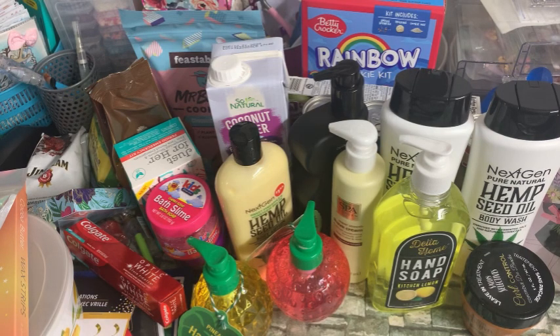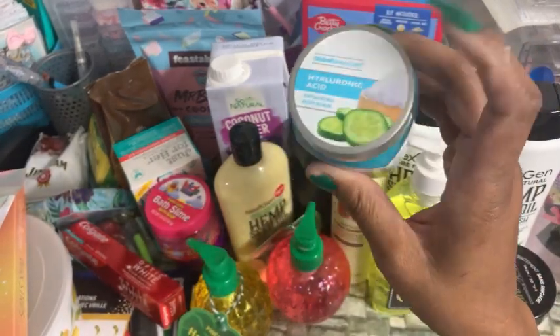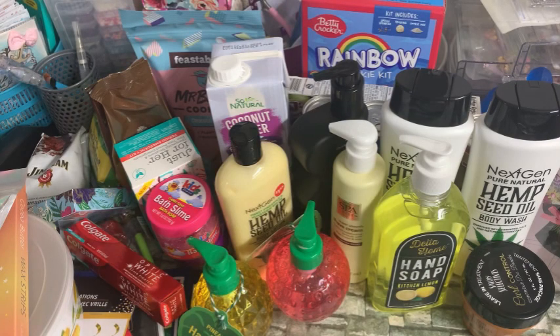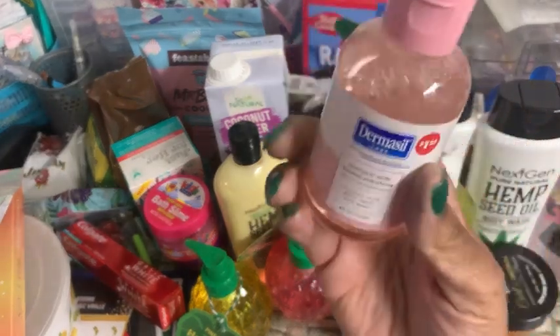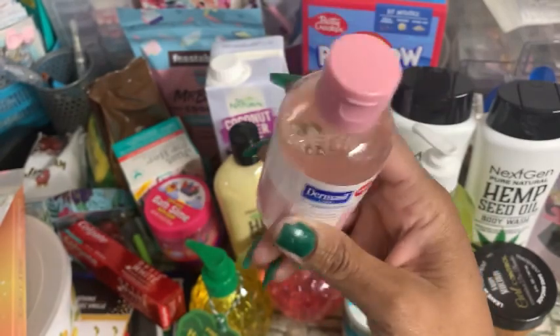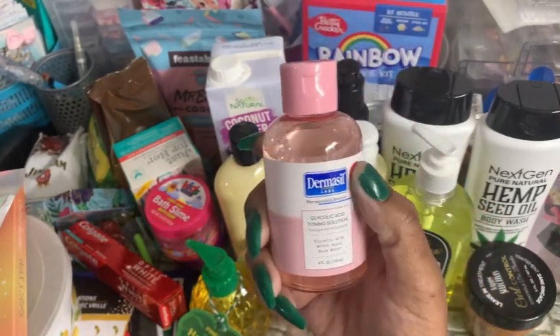I did pick up this Global Beauty Care Hyaluronic Acid Exfoliating Body Scrub. I was looking for the ones with the gummy bear scent and cotton candy scent, but all I found was this cucumber one as far as the body scrub goes. And then I picked up this Dermacil Labs glycolic acid toning solution — it says it has witch hazel and rose water. There's a $1.25 price on there. So if I wanted to put that in a basket, I'd have to put a little sticker on there to cover the price.